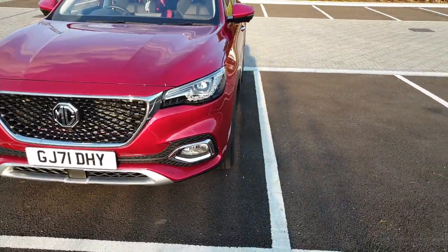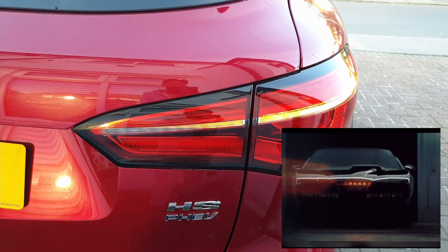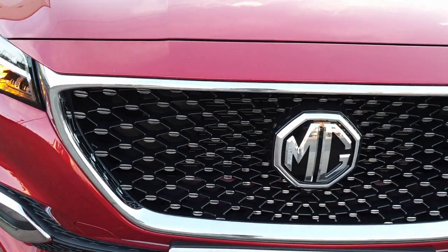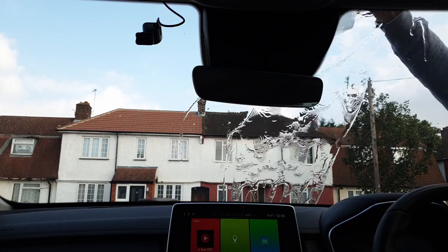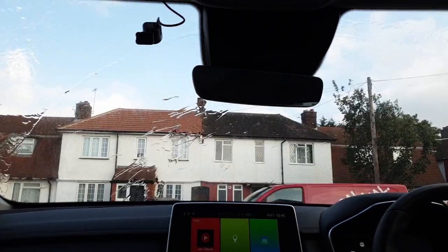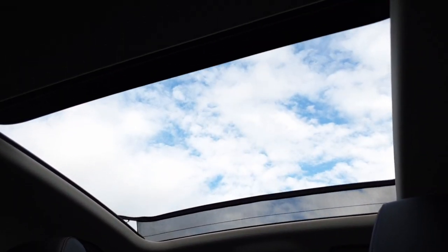Let me show you the external features of the car. It has LED sequential indicators, 18-inch alloy wheels, chrome detailing throughout, keyless entry, heated mirrors, a distinctive front grille, daytime running lights, auto windscreen wipers, a shark-fin aerial, and chrome roof bars.